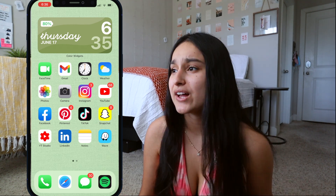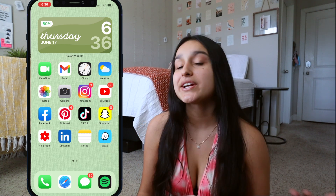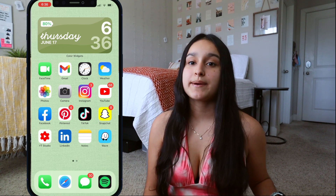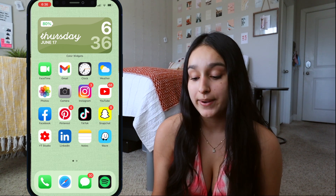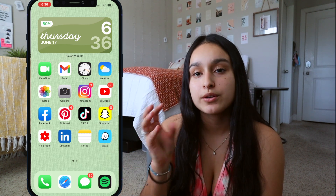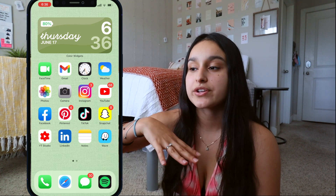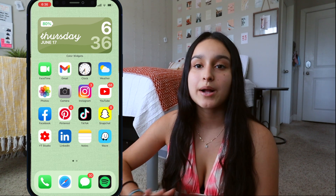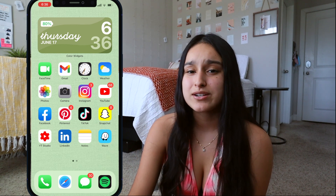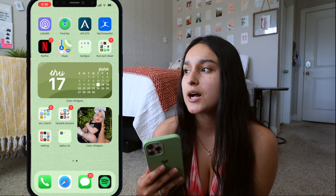I have Notes — I literally write everything down in there: YouTube planning, to-do lists, grocery lists, restaurants, picture spots, anything you can think of. I also have the app Waze. It's like Maps but better because it tells you about traffic, the fastest route, your time of arrival, and whether there are any cops or stopped cars ahead. I highly recommend it for new and experienced drivers.